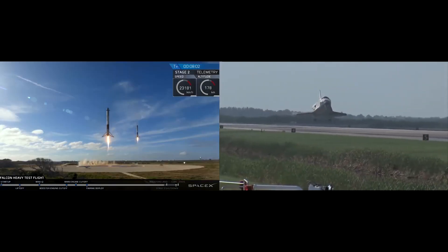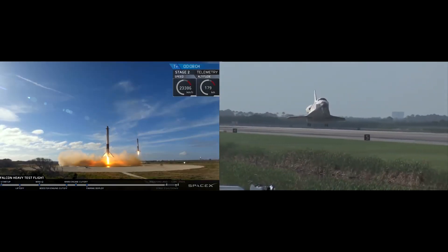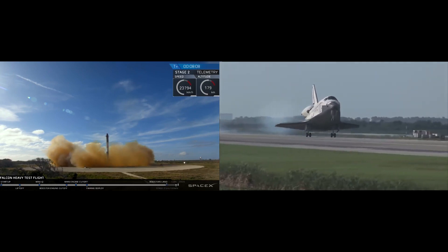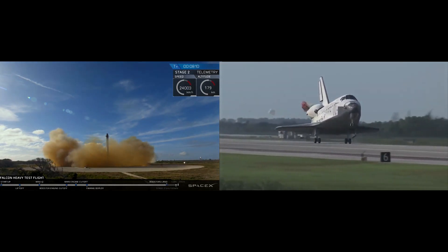Landing legs have deployed. And the Falcon Heavy has landed.